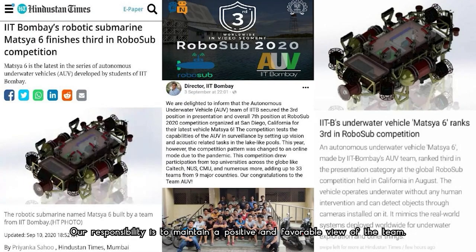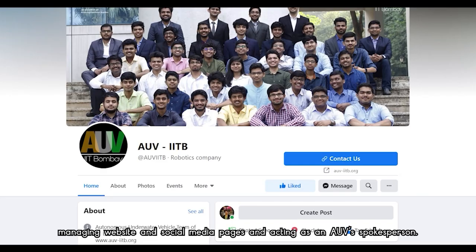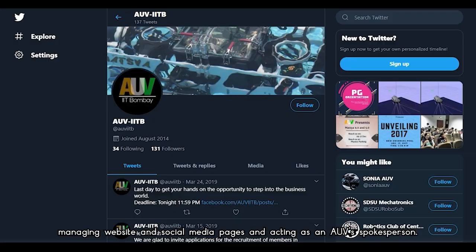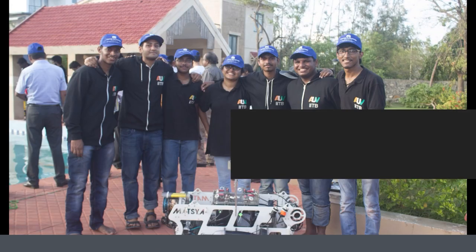Our business subdivision is responsible for maintaining a positive and favorable view of the team. Our tasks include bringing in funds and sponsorships, managing our website and social media pages, and acting as AUV-IITB's spokespeople. Thank you.